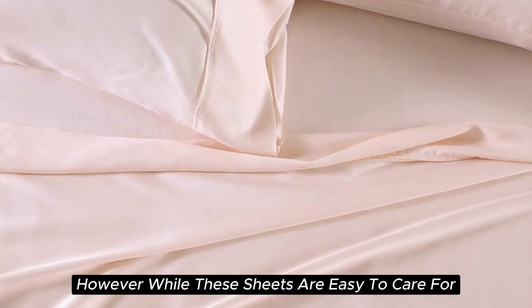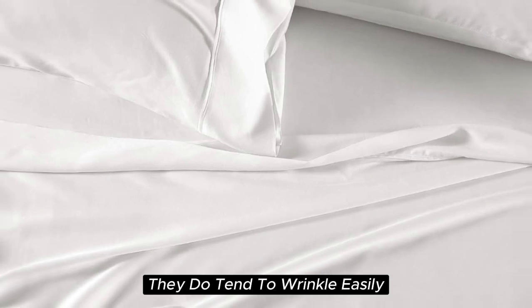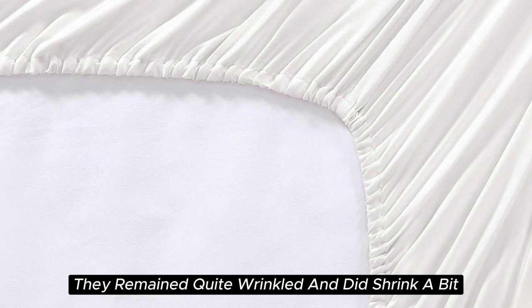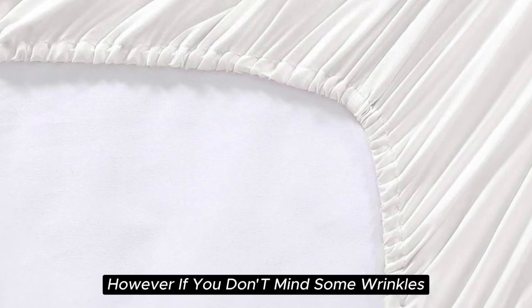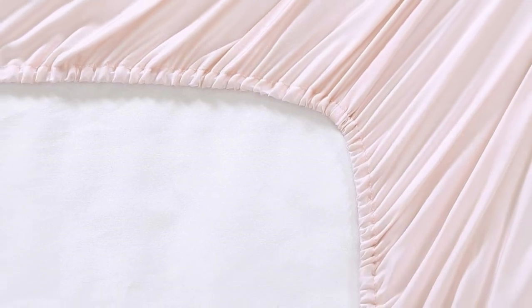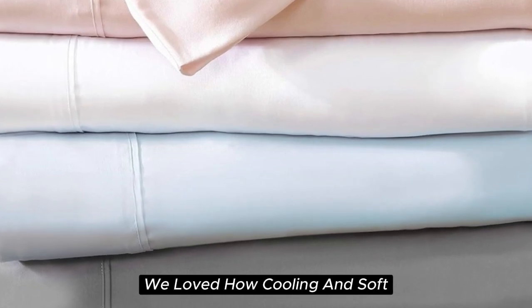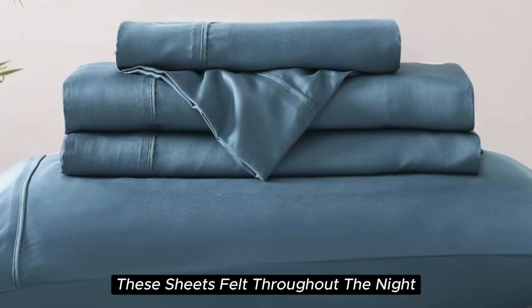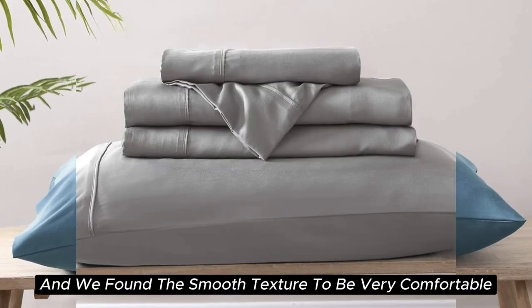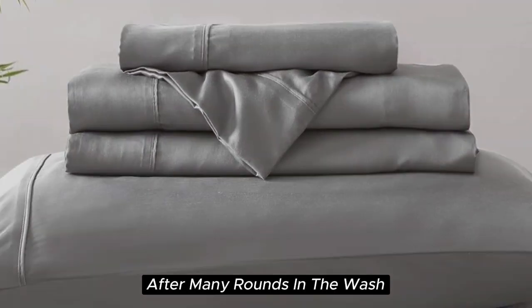While these sheets are easy to care for and easy to get into place on your bed, they do tend to wrinkle easily — in testing, they remained quite wrinkled and did shrink a bit. However, if you don't mind some wrinkles, these sheets offer a ton of value considering the price point. After six months of testing, they continue to feel like luxury. We loved how cooling and soft they felt throughout the night, and they held up well over time with little to no signs of wear after many rounds in the wash.